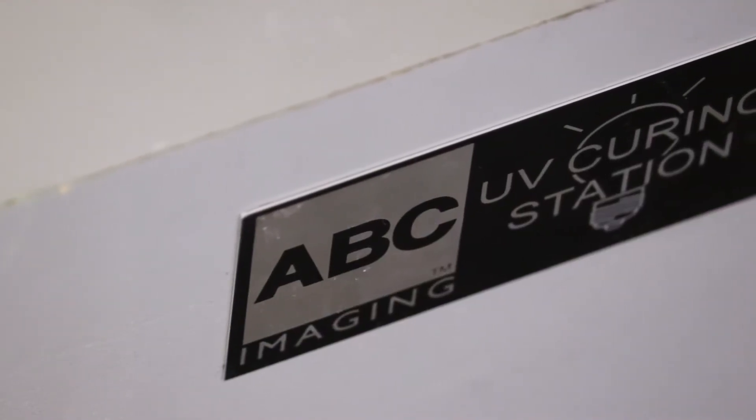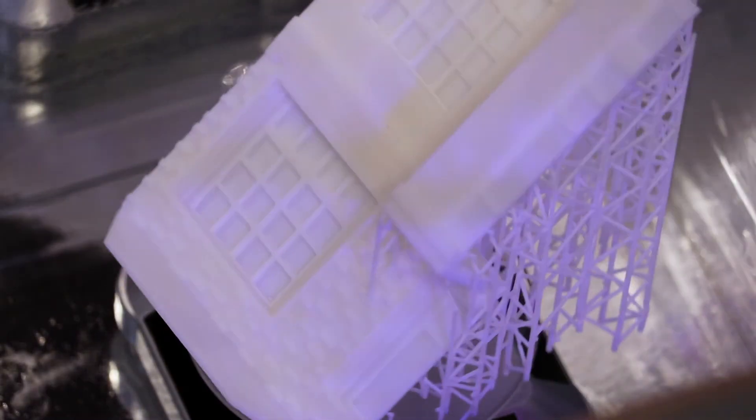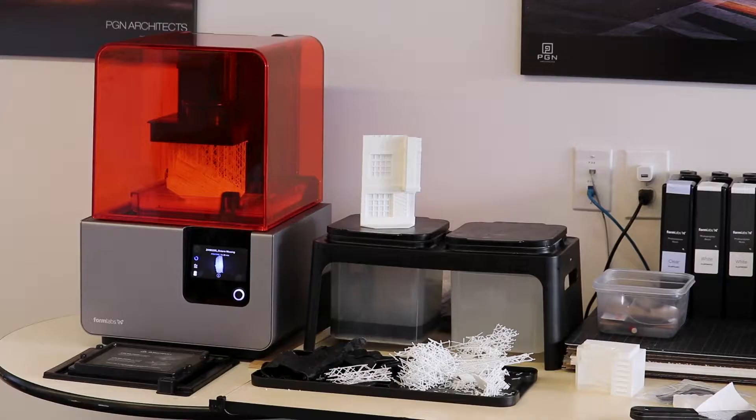We're having many conversations with ABC, from the development of our website to the future of architecture. The days of ink on mylar are long gone, and we're racing towards technology. The 3D printer is just a good example of that.